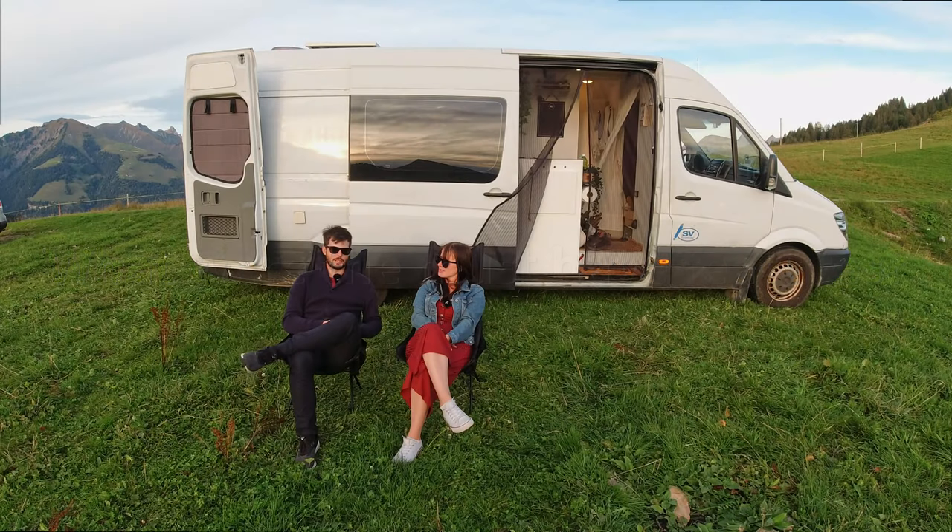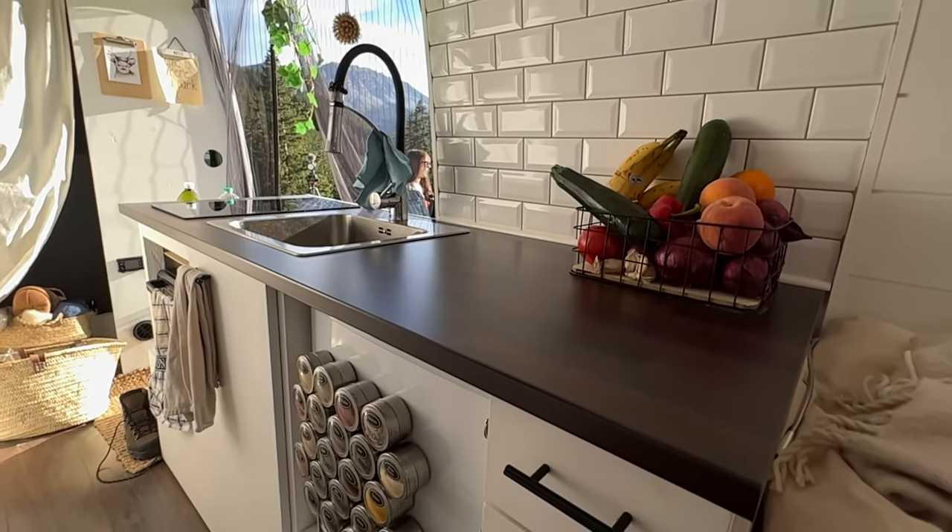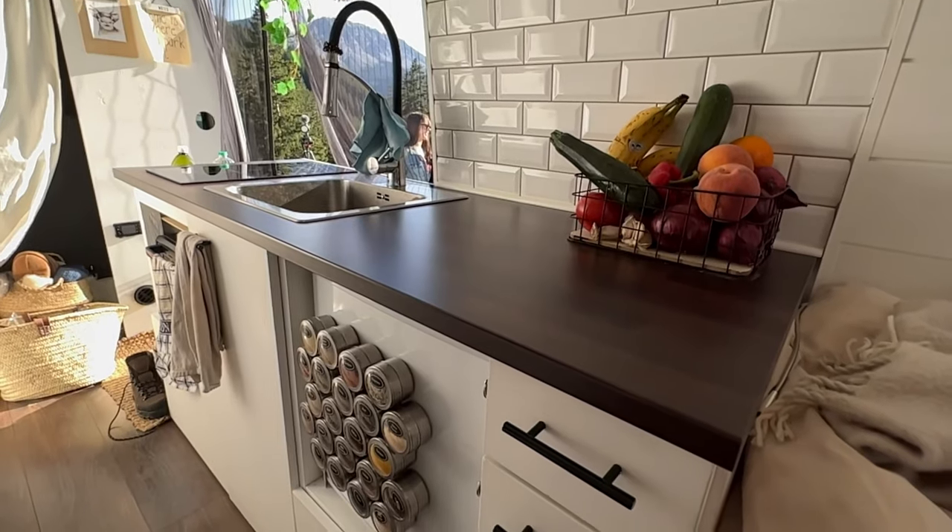Must-haves are probably a heater if you're living through Finnish winters, an indoor warm shower, a big kitchen, and enough space to work — so a table that converts to a bed and vice versa. A bed alone is fine, but when you actually live in the van you want a table to work from. If you edit videos or write texts, it gets hard to be on the bed all day.